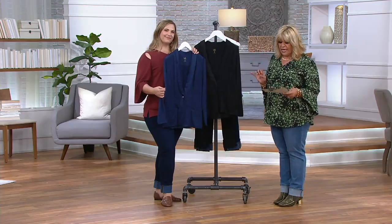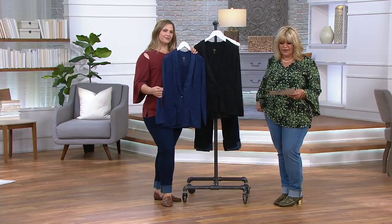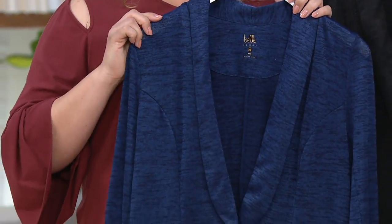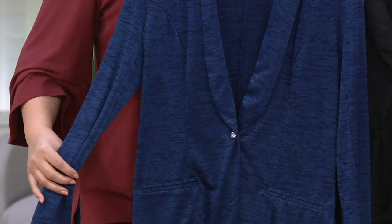Here are your measurements. As far as the Missy length goes, it's 27 inches to 29 and one-eighth inches. The plus length is 29 and a half inches to 31 and a quarter inches. 48% poly, 48% rayon, 4% spandex. Machine wash, dry flat.